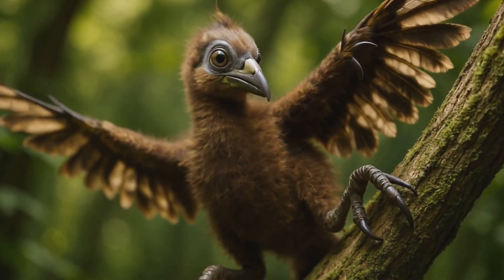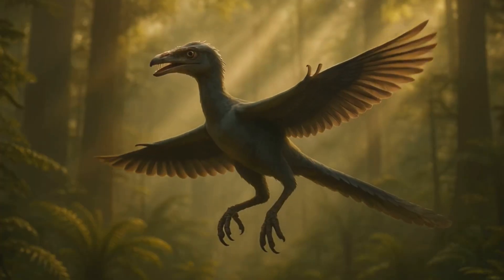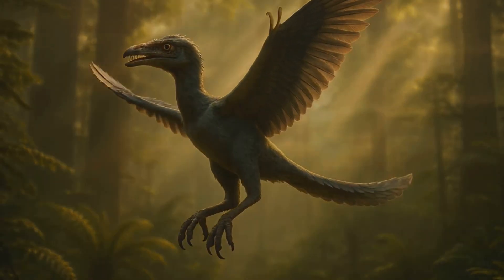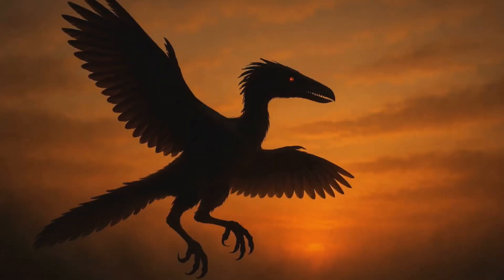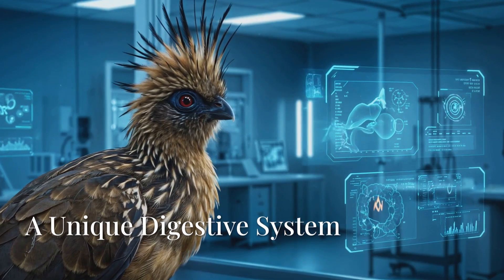One of the Hoatzin's most remarkable features is the presence of claws on the wings of its young. These claws, a throwback to their reptilian ancestors, help the chicks to climb about in the branches, giving them the nickname 'reptile birds.' This leads us to the Hoatzin's unique digestive system.